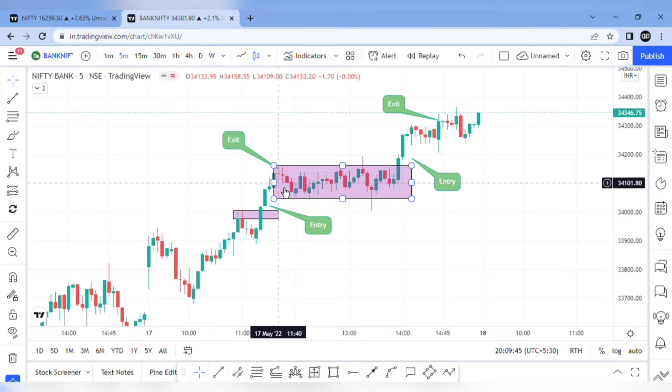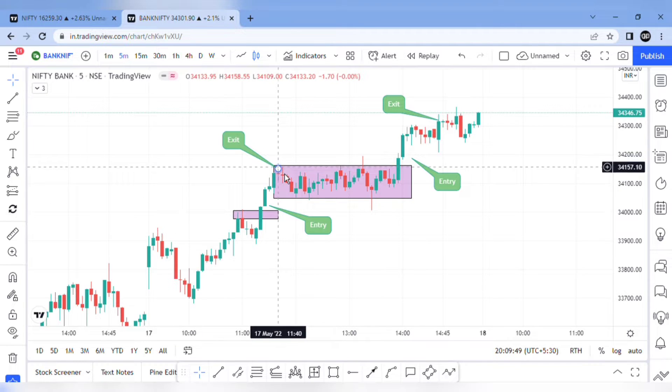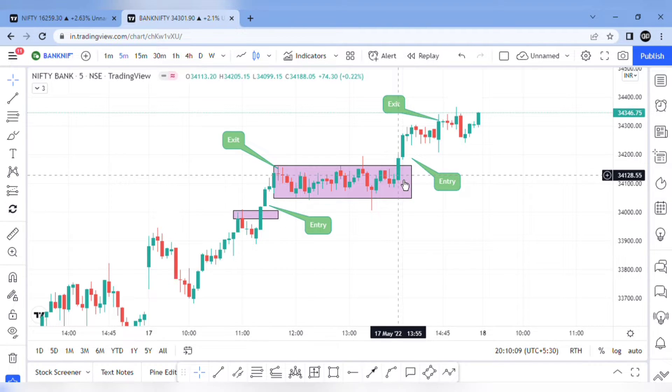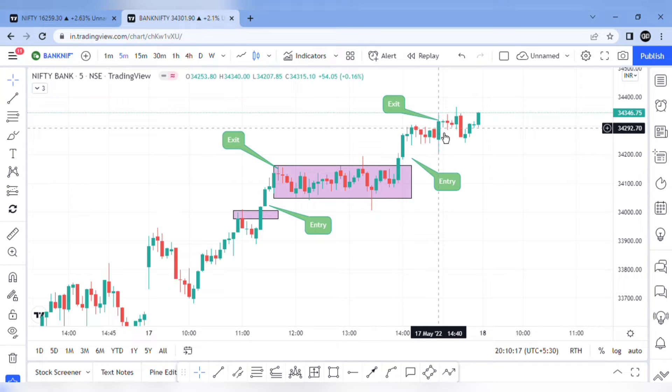So we will hold it in the exit item. In the second trade, we will hold it in full phase at 2 o'clock. That is why we will hold it in momentum. So we will hold it in a volatile candle at 2 o'clock. So we will exit the second trade.